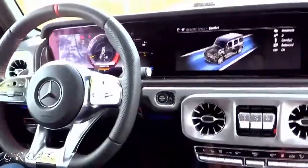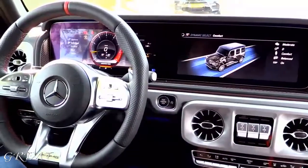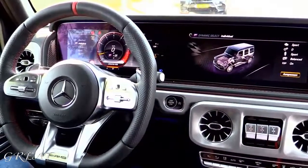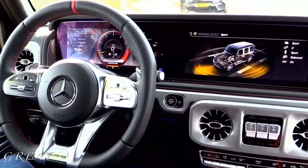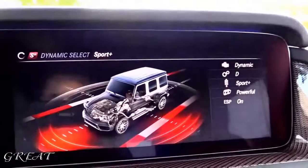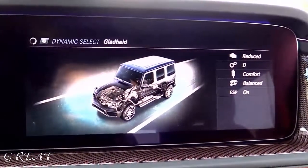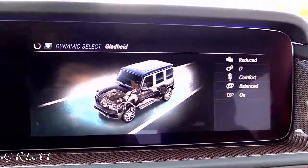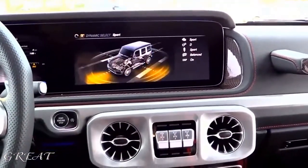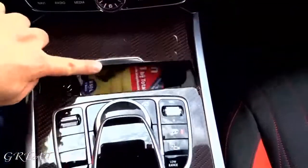With the dynamic select, you can choose between slippery, individual, comfort, sport, or sport plus. The weight distribution is 40% at the front and 60% at the back. I will leave it in sport plus of course, for that epic AMG sound. It's a hand-built engine.